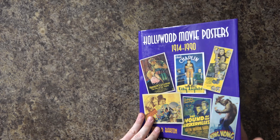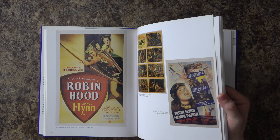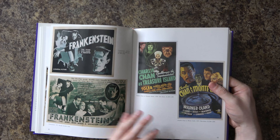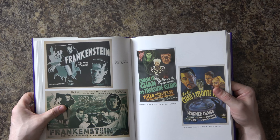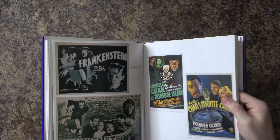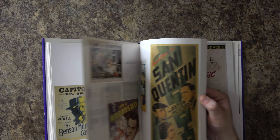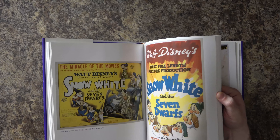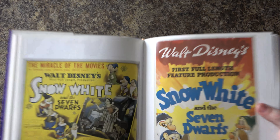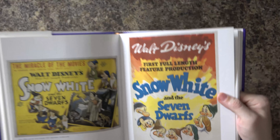As you'll find, even though this book goes from 1914 to 1990, there's not that much modern stuff in here. But I could handle that — Frankenstein posters, original movie monster, I would definitely take one of those. Oh, there's some Disney here — 'Snow White and the Seven Dwarfs' — those are in the $5,000 to $9,000 range.